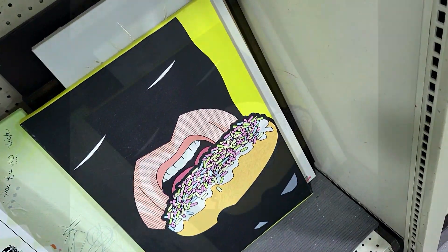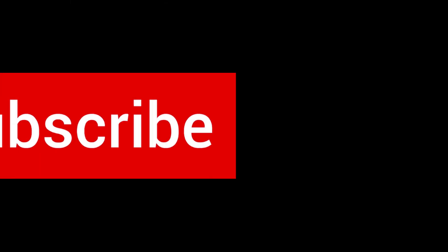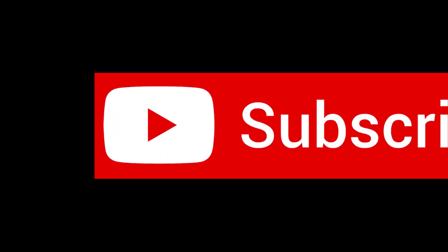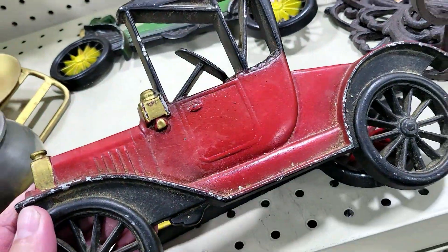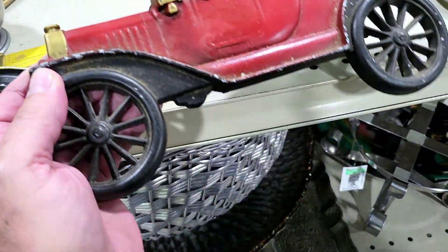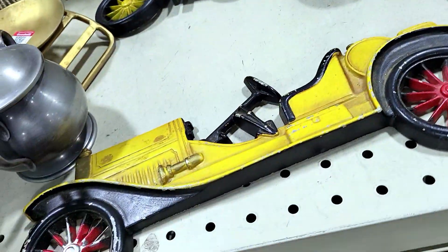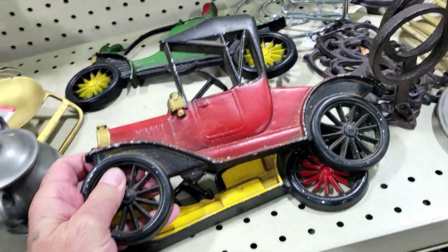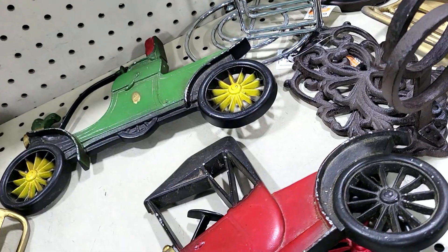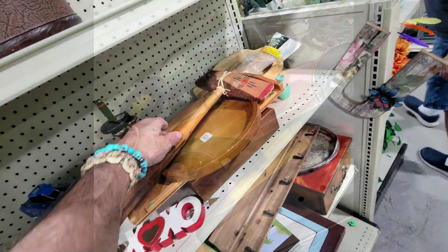Check this out — they're cast aluminum vintage cars. There's a lot of damage going around on them, and they want seven dollars a piece. I think it says Ford on it. There's just a lot of damage and I can't make any money on them, but there they are.